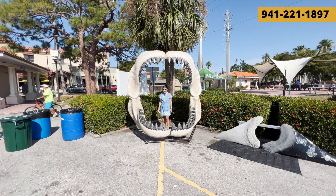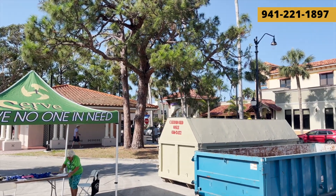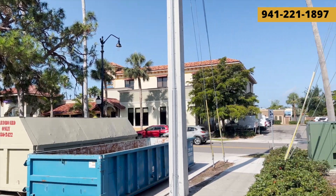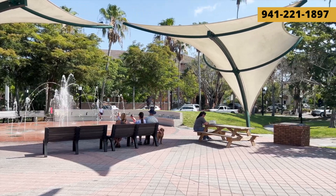While shark teeth is Venice's claim to fame, there's a lot more to the city, such as our quaint, amazing historic downtown with historic architecture, which is highly walkable, and some of the features in it such as our splash pad, shops, restaurants, and of course our beautiful beaches.